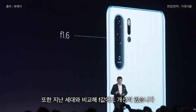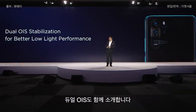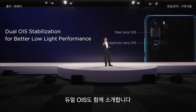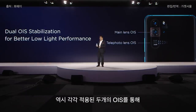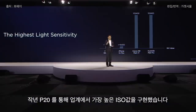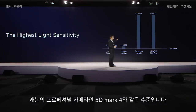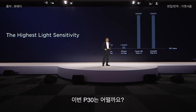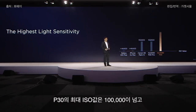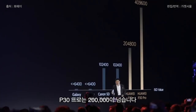Compared with the last generation, we improved the aperture to make low-light performance even better. We are also introducing dual OIS across dual lenses to achieve much better low-light performance. Last year the P20 achieved the industry's highest ISO — the same level as the professional Canon 5D Mark IV. The P30 exceeds 200,000 ISO, and the P30 Pro exceeds 400,000 ISO.